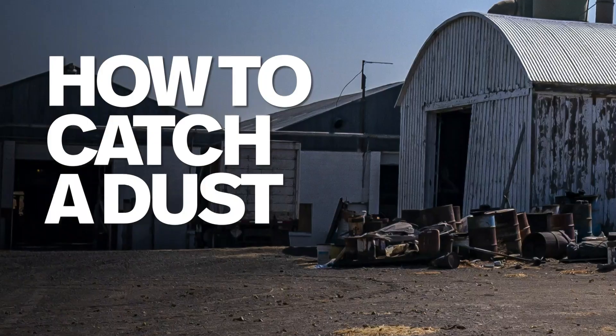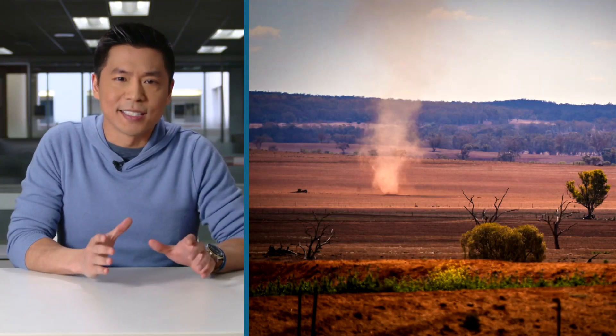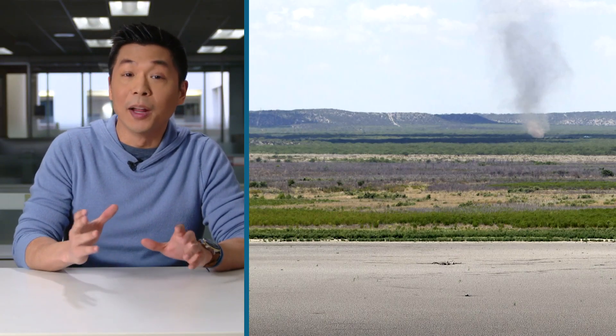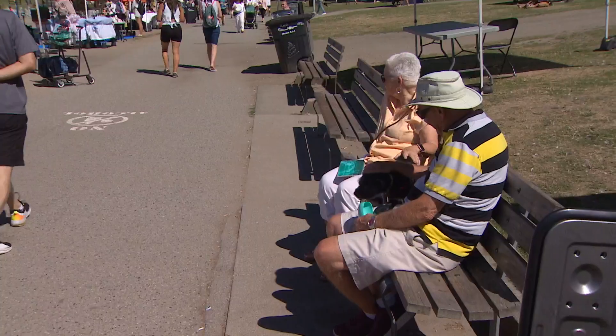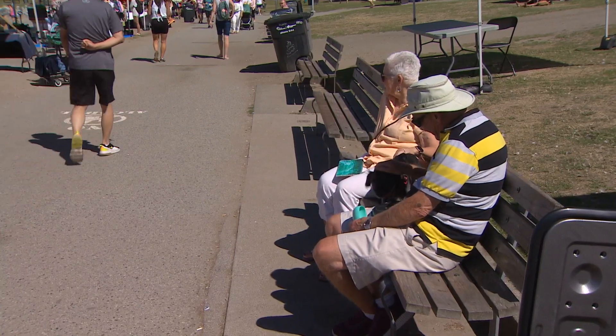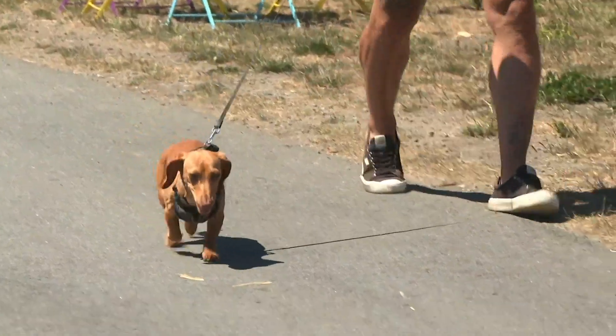So dust devils are really common in parking lots. Let's try to understand why. To catch a dust devil, you need to know how and why they form. If you've ever touched pavement on a sunny day, you know it can get really hot — it really soaks up the warmth. And that hot ground heats the air right above it. The pavement is so good at absorbing heat and then slowly releasing it back, so it heats up really, really quickly and can hold that heat for a long time.